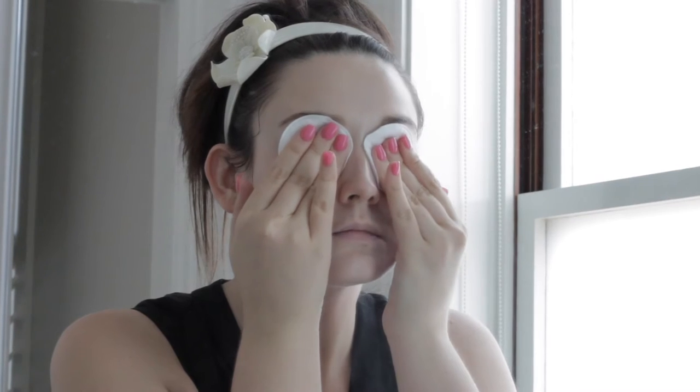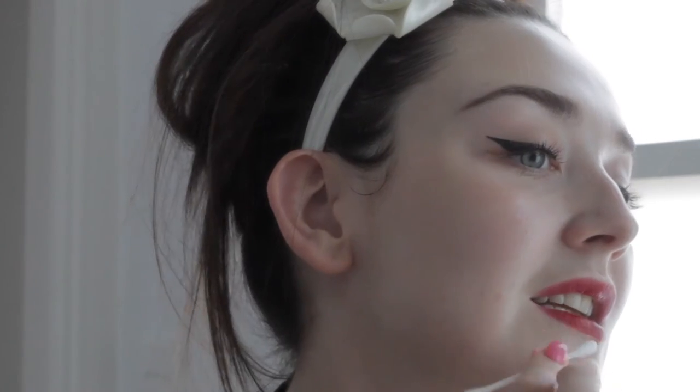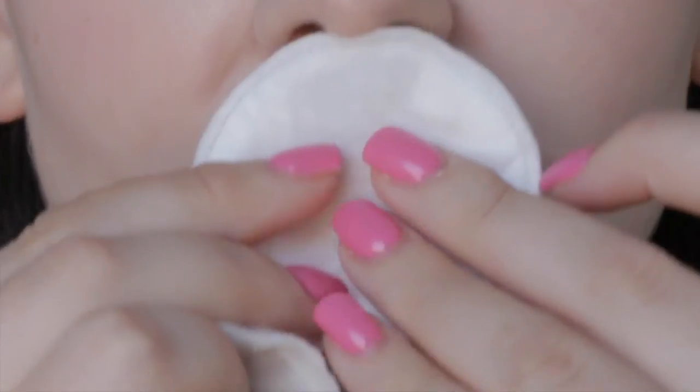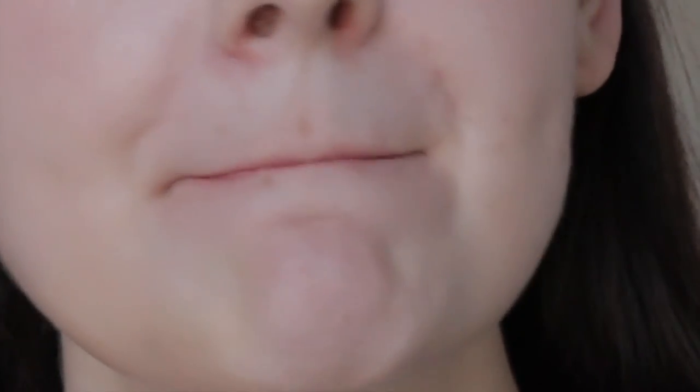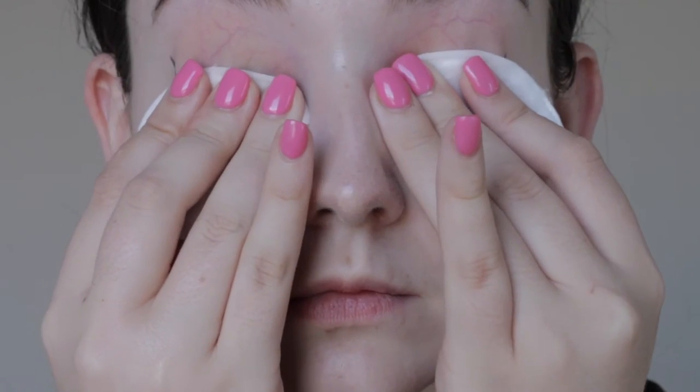I found a lot of makeup removers and cleansers contained a lot of nasty ingredients or an oily formula that my skin didn't like. Micellar water is the perfect skin refresher, cleanser, or makeup remover that can correct mistakes, remove the strongest red lip or bold eye products without giving you a red complexion or flaring up the most sensitive of skin.